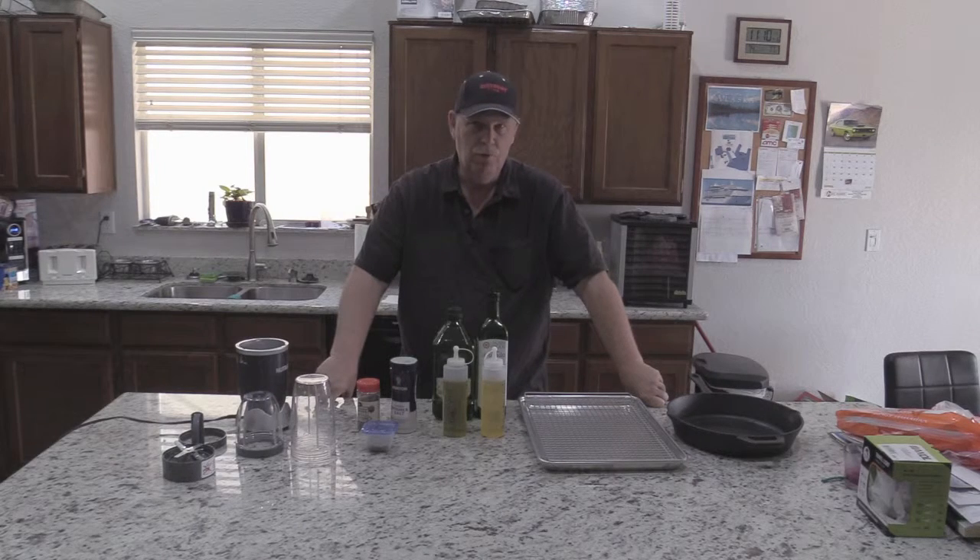Hi guys, this is Rob from Cooking with Rob. Today I'm not gonna cook. What I'm going to do is talk about a few new things I've discovered to make cooking a little easier.